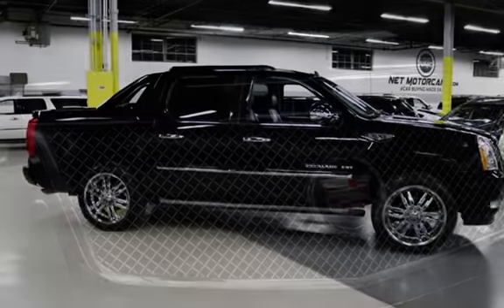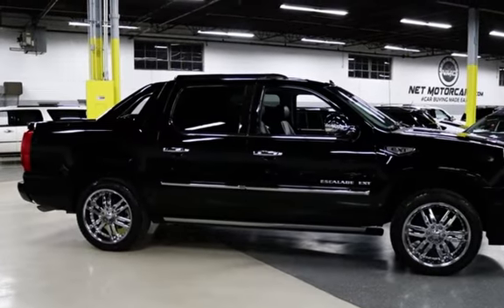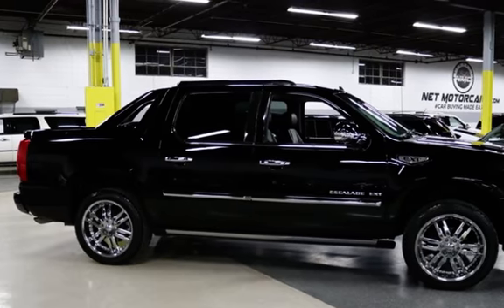Wireless data link, tow hooks, trailer hitch, power windows, rear privacy glass, and window defogger.